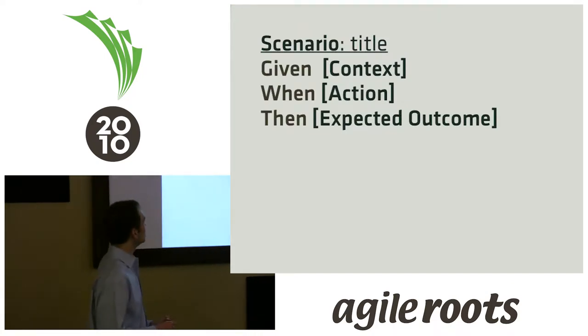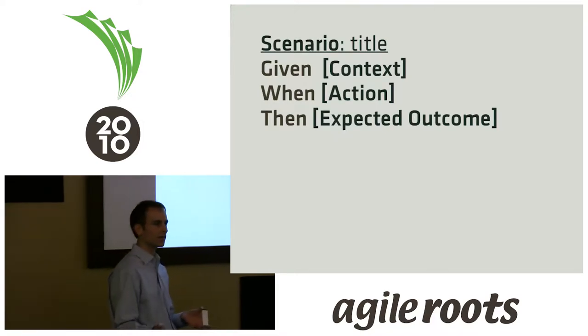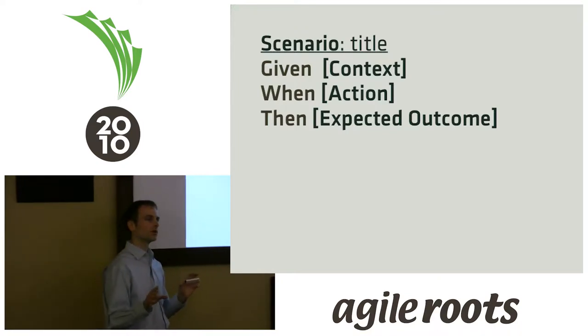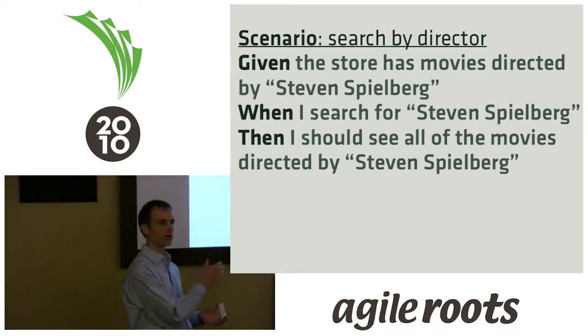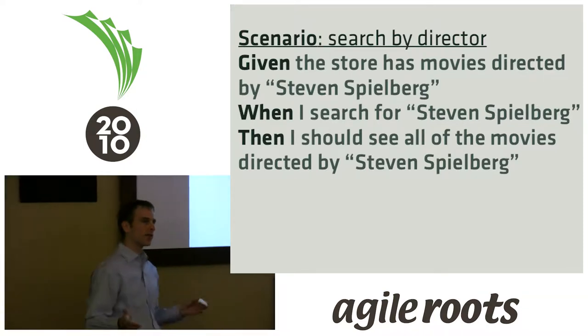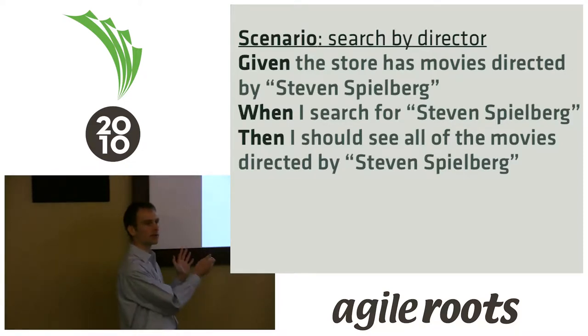You record that conversation in a language called Gherkin. Gherkin is a type of cucumber, and it's a natural, somewhat artificially structured language to record requirements. It looks something like this: you have a scenario, you have a given some context, when some action, then some expected outcome. These scenarios are fairly sufficient for what you need to describe the needed functionality. You can also have conjunctions and disjunctions — they all do the same thing under the hood. What's really important is the words that follow those keywords.